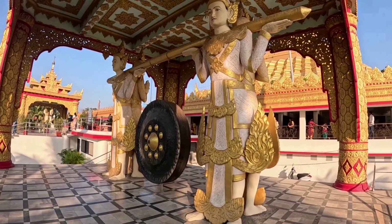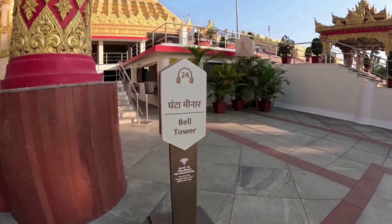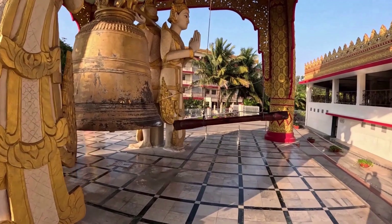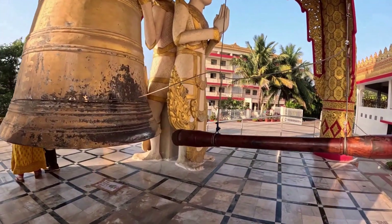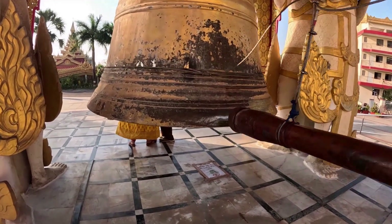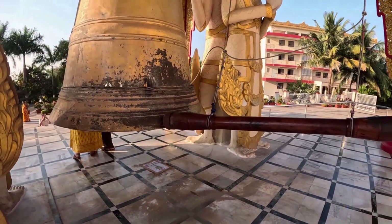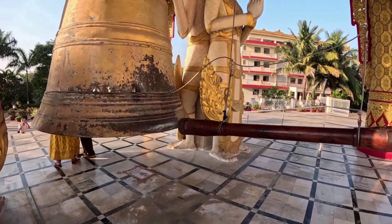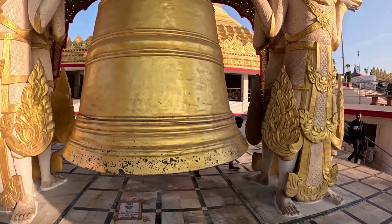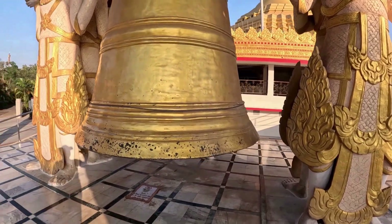This is the Gong Tower. This is the Bell Tower. This bell is used at the beginning and end of meditation and other events. It is crafted from a high quality metal alloy like bronze.